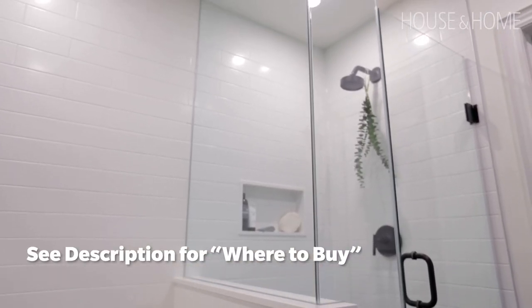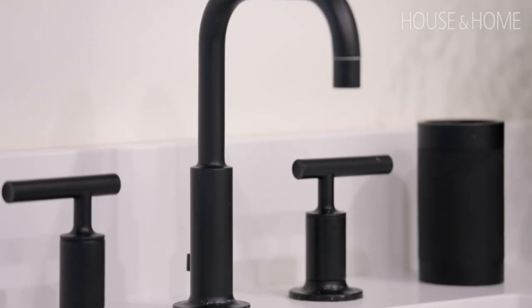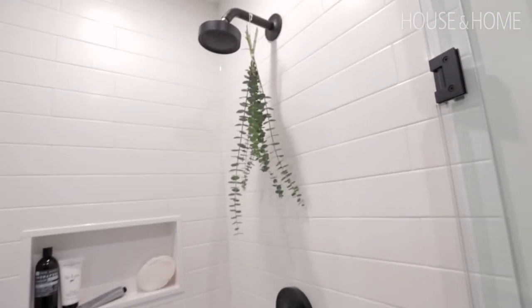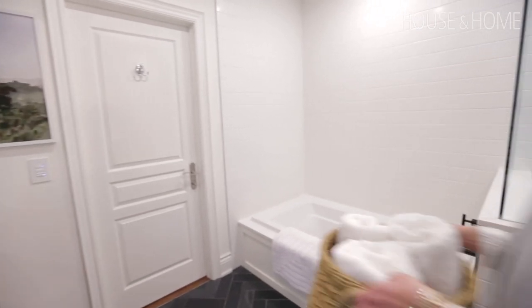With all the white in here, we really needed some punches of color, so we did that with the art. We also added graphic fixtures — matte black everywhere. They look clean, they look contemporary, and they really feel like the finishing touch to the space.